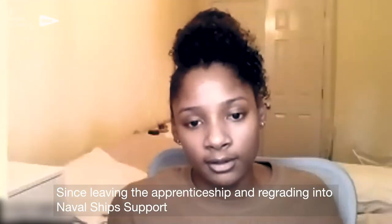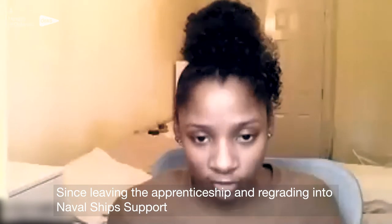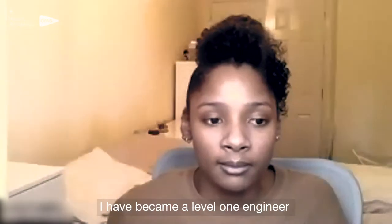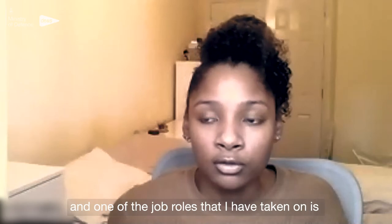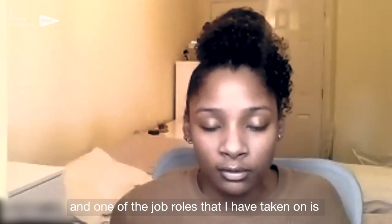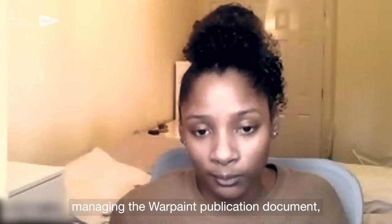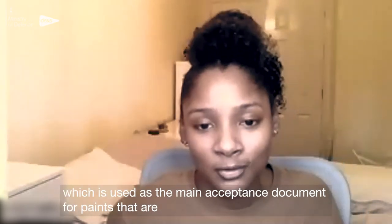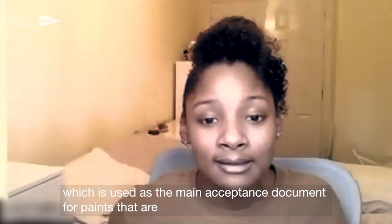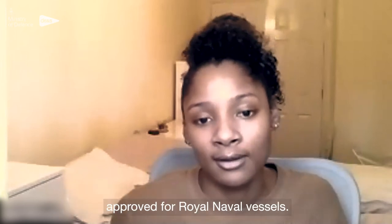Since leaving the apprenticeship and regrading into naval ship support, I have become a level one engineer. One of the job roles I have taken on is managing the war paint publication document, which is used as the main acceptance document for paints that are approved for Royal Naval assessments.